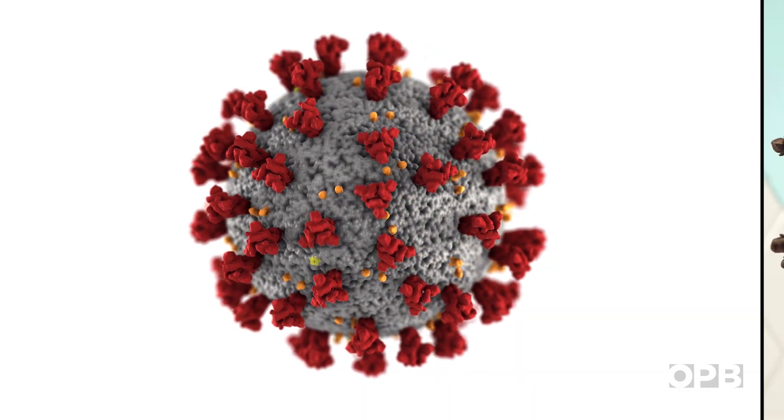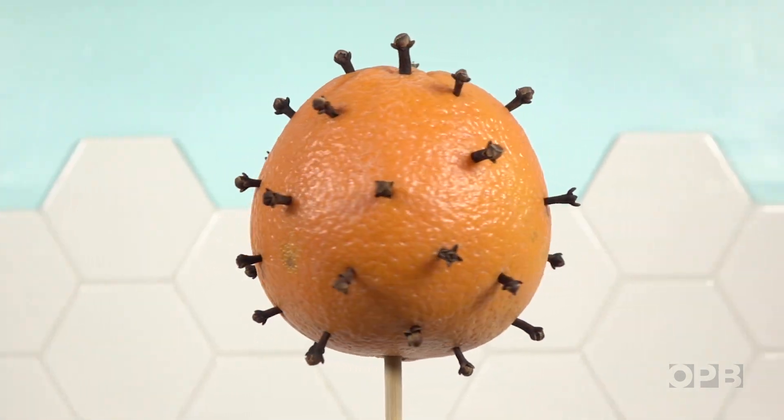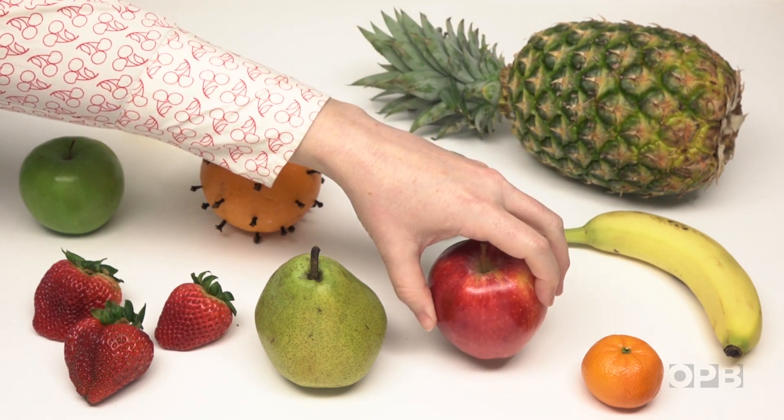When a new and dangerous infectious disease comes on the scene, scientists rush to find a vaccine. First, they have to figure out what's causing people to get sick.